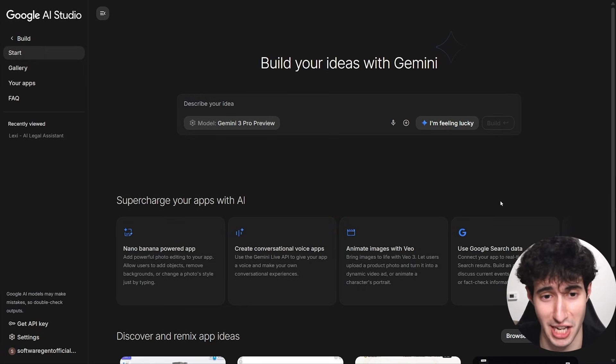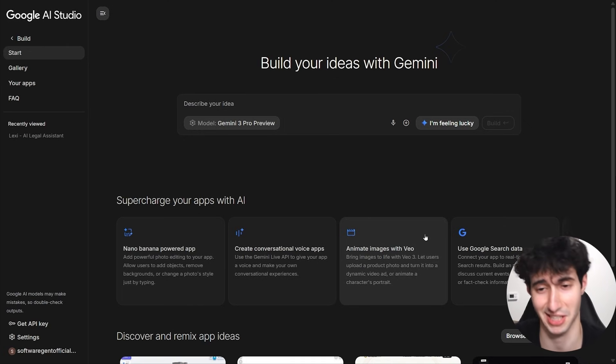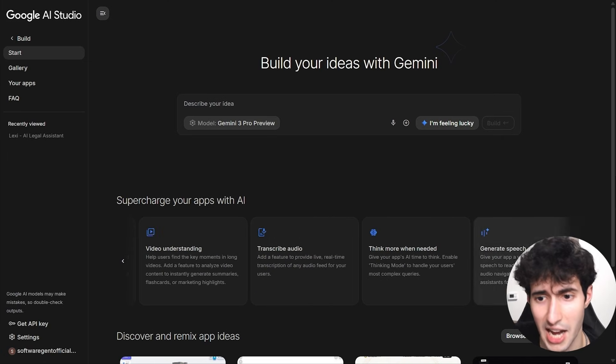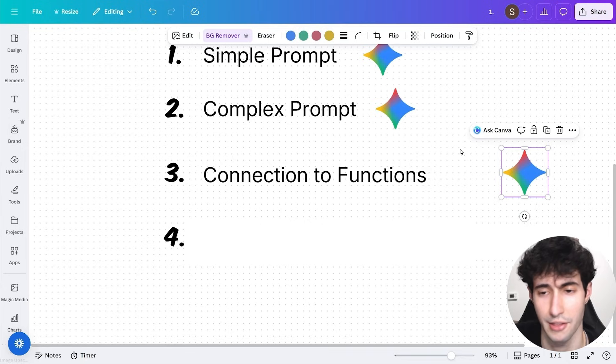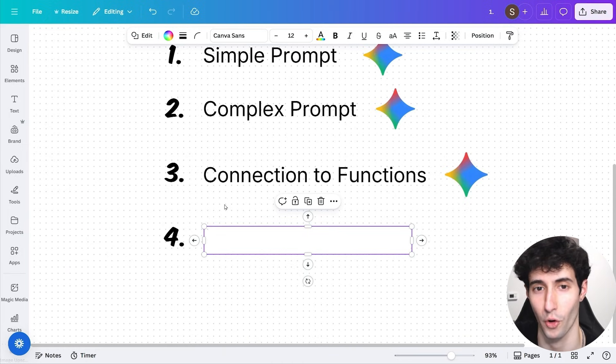But Google AI Studio also has many other features: it has Imagen integrated, so you can generate images from a prompt — something Lovable doesn't have. You can also use Veo 3 to generate videos within your app, use Google Search data, Google Maps data, transcribe audio, generate speech, and more. While Lovable's easy backend creation is a compelling argument, I don't think it can override all these extra features that Gemini 3 gives you. So for test three, the winner is Gemini 3 — it has by far the most connection functions.